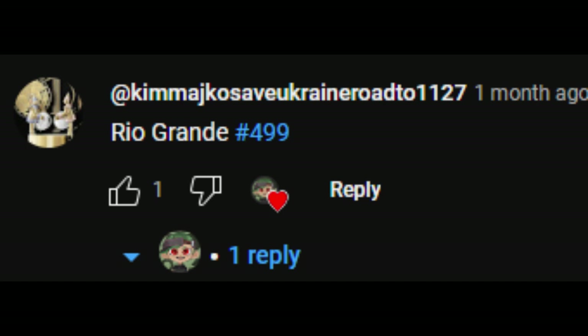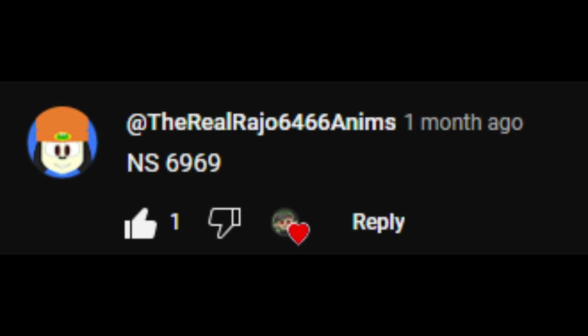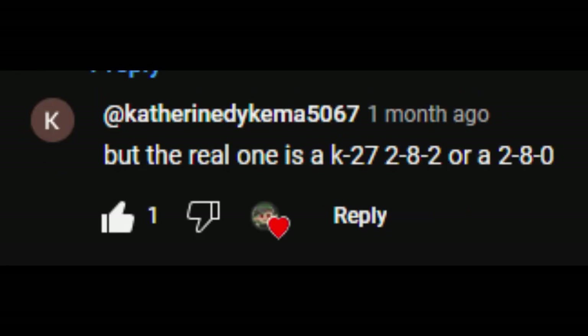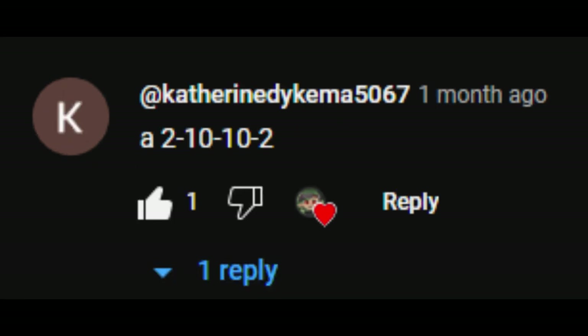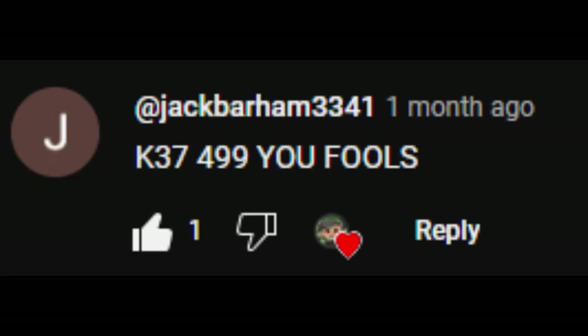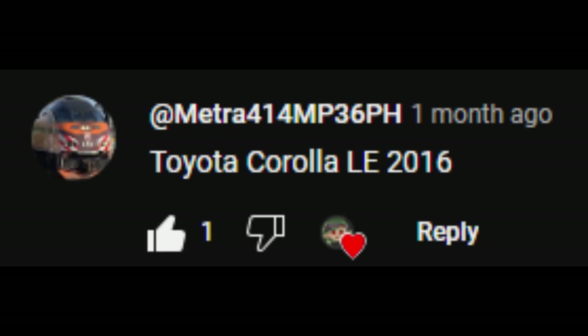That's a correct answer. NS-6969. Heist locomotive, but the real one is a K27-282 or a 280. A 2-10-10-2. Southern 27-16. K37-499, you fools! Toyota Corolla Elite 2016.